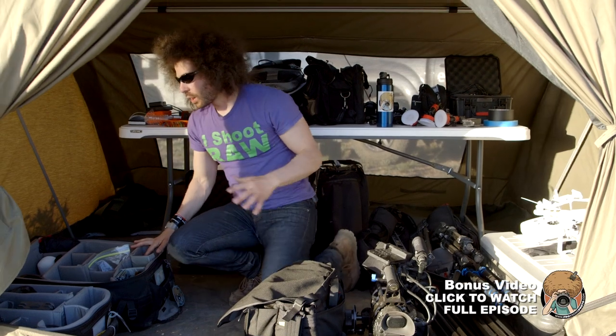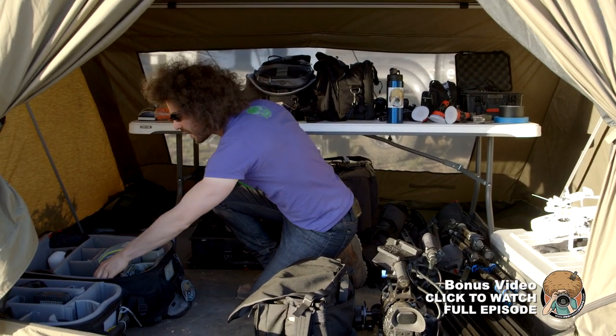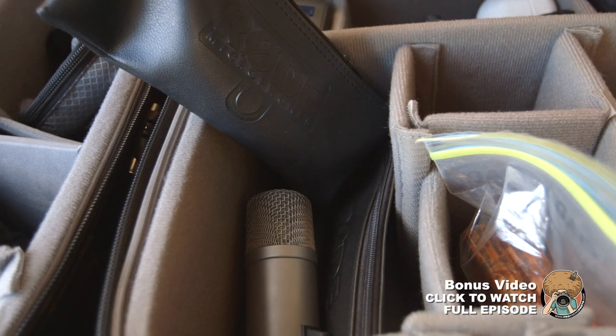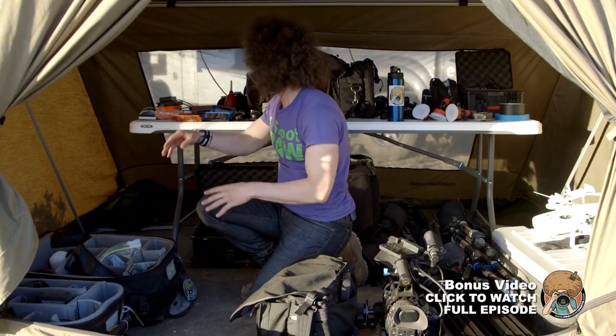We have a lot of Think Tank bags — one Airport Security and one Airport International. In the Airport Security right now we've got some Rode Broadcaster microphones for doing the podcast because we're recording Raw Talk from here. We've also got some F&V lights and a five-in-one reflector.